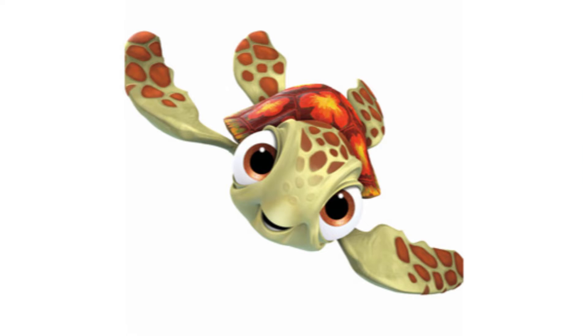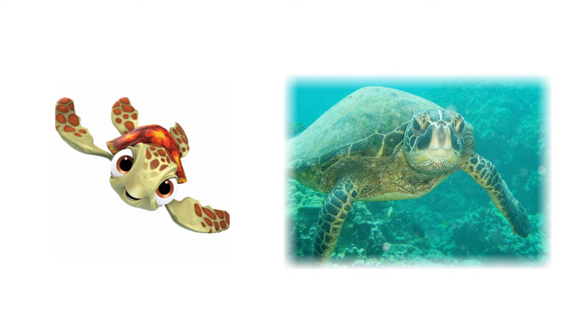Squirt and his father Crush are green sea turtles. There is a sea turtle fun fact video in the info section below, so click on that after you're finished watching this video.